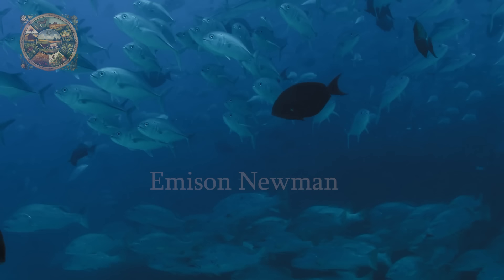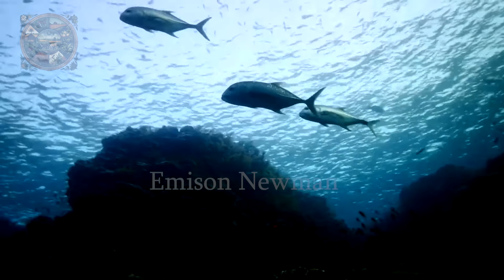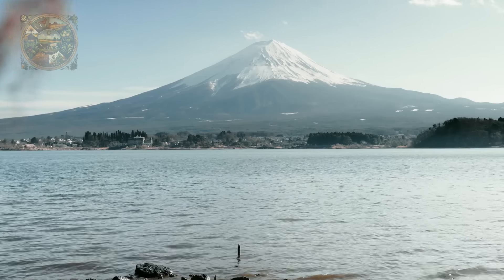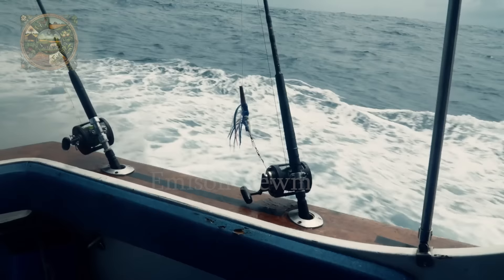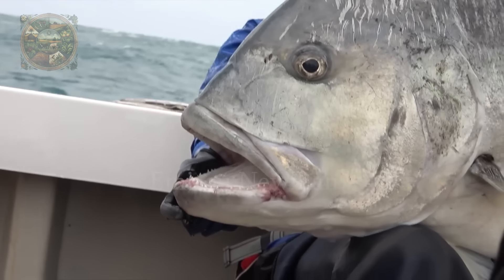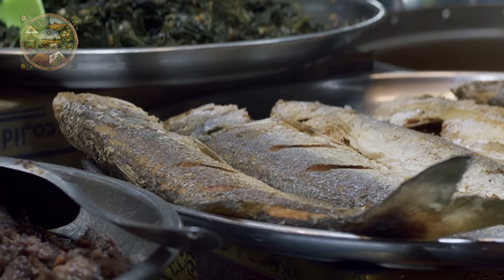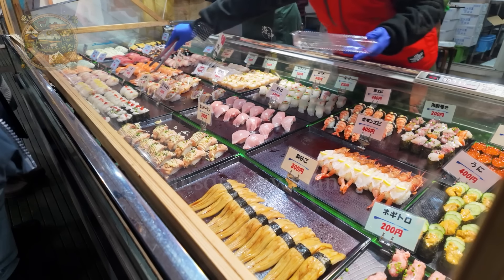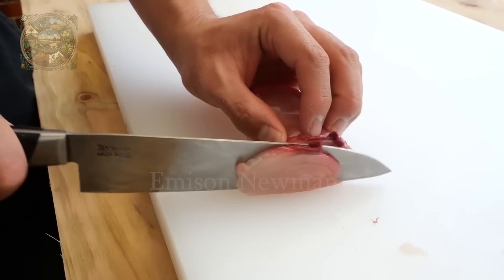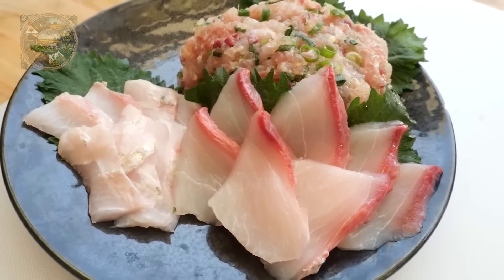Although not all giant trevally fish have this toxin, consuming it should be done carefully and with clear source information. Japanese cuisine is so diverse and rich that people here also have a passion for experiencing many different unique fish species, including giant trevally. So let's see how they prepare this fish.